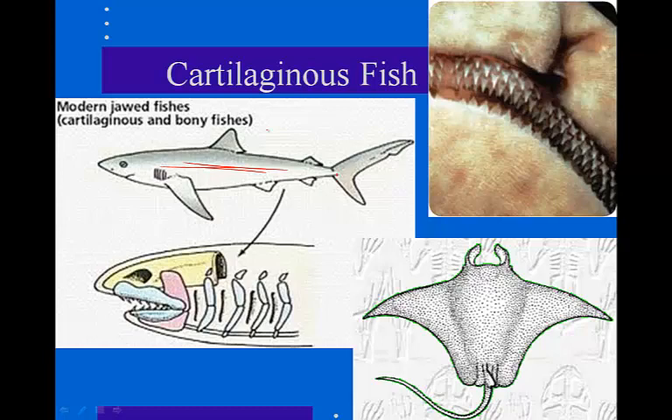Basking and whale sharks eat tons of crustaceans that they filter from the water. Most sharks, though, are fast-swimming, open-sea predators. The great white shark feeds on dolphins, sea lions, and seals — sometimes people. Great whites will essentially feed on basically anything they want.